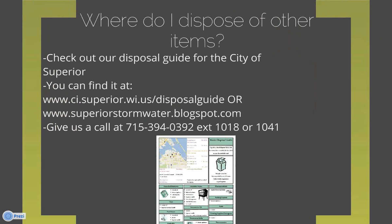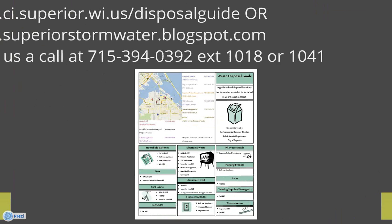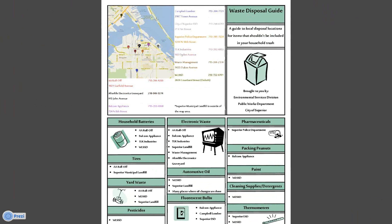Where do you dispose of other items? We have a disposal guide for the city of Superior. You can find it at the city website slash disposal guide or at our stormwater blog, or give us a call at 715-394-0392 extension 1018 or 1041. The disposal guide has different categories of items and where you can take them. For example, household batteries can go to AA Roll-Off, Belcom Appliance, TLK Industries, or WLSSD. Although WLSSD is not in Superior, we included it because they take so many things including household hazardous waste. Thermometers can be brought to WLSSD or here to Environmental Services Division at the wastewater treatment plant.